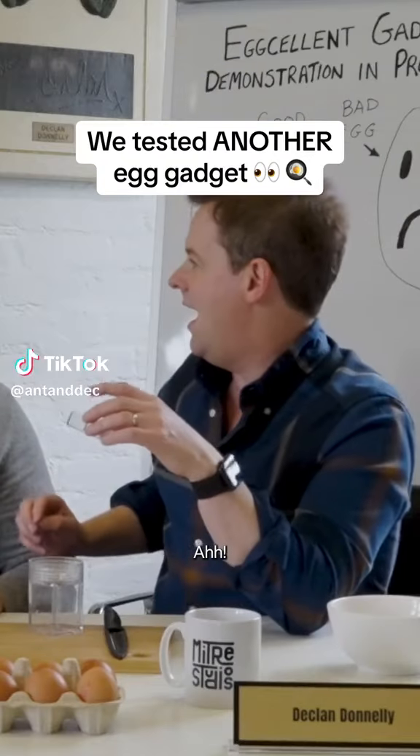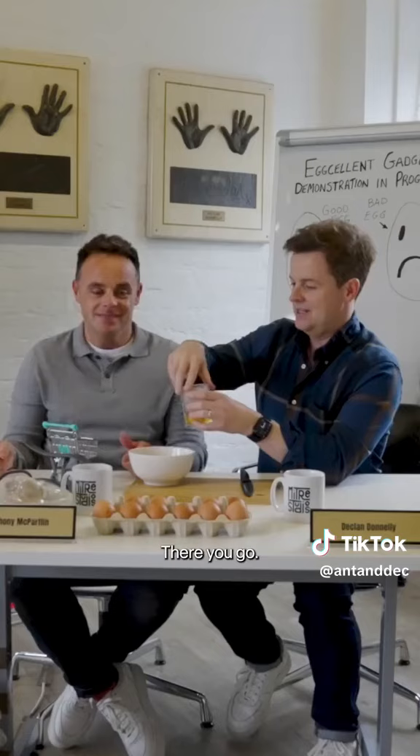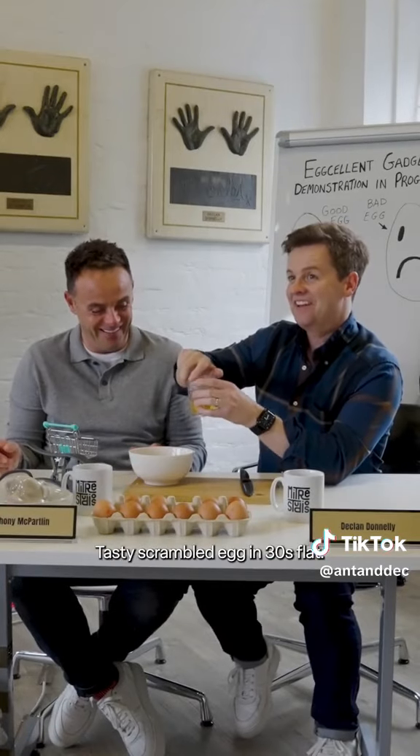What the heck is this? It's an egg scrambler. Put that in there. There you go — tasty scrambling egg in 30 seconds flat.